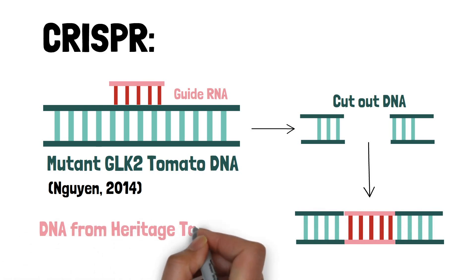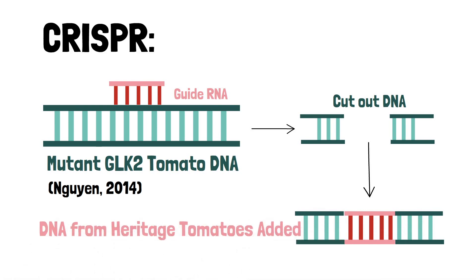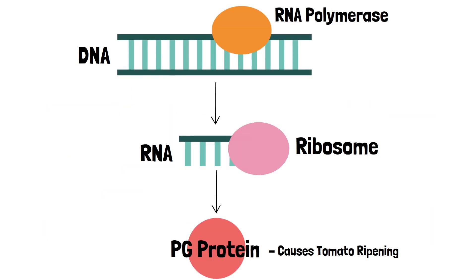That new gene might come from a heritage tomato, allowing the new tomato to have a strong flavor that resembles the old plant. Going back to our protein production diagram, we can see that CRISPR prevents protein production at the DNA level, while Flavr Savr prevents it at the RNA level. Techniques ranging from breeding to gene editing all try to enhance characteristics of the tomato through its DNA.